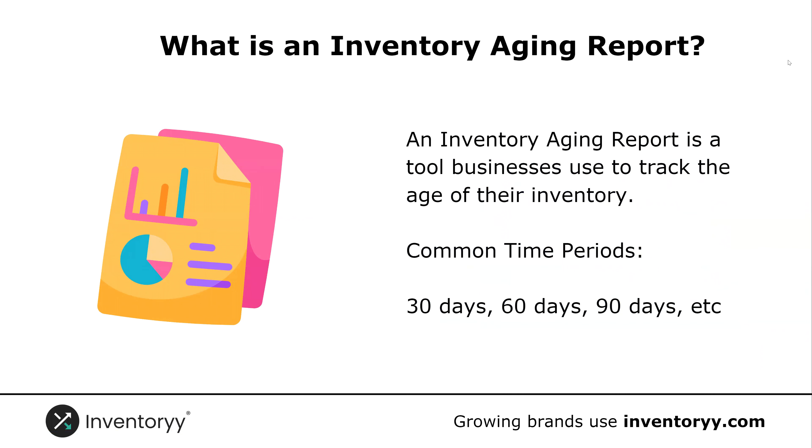So what is an inventory aging report? An inventory aging report is a tool businesses use to track the age of their inventory. Common time periods include 30 days, 60 days, 90 days. They use software programs like Inventory, which I'll show you here shortly, that helps you easily identify the age of every product you have in your system.